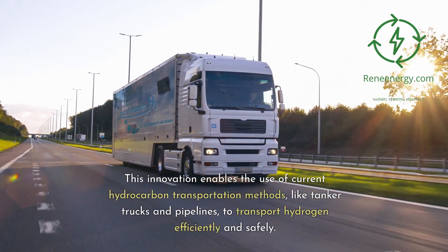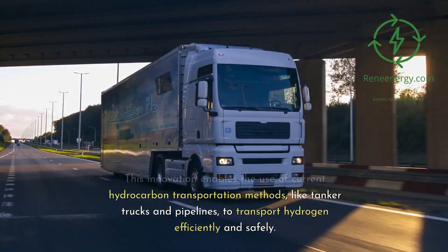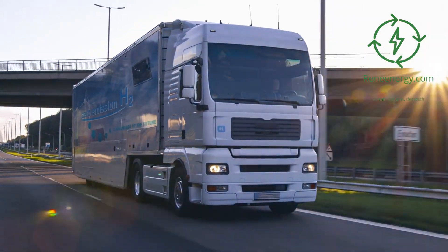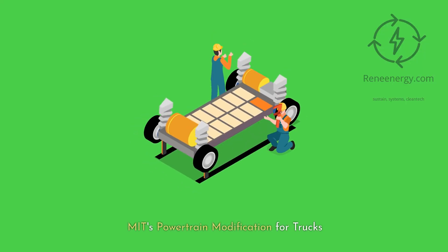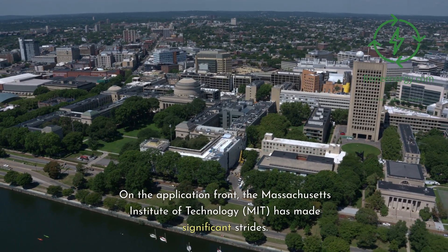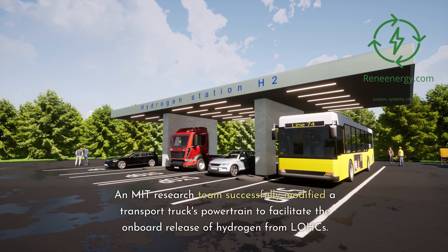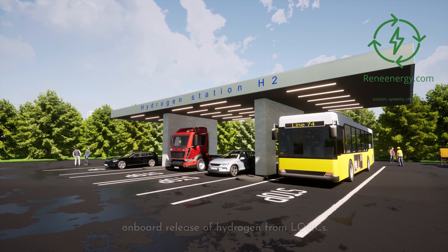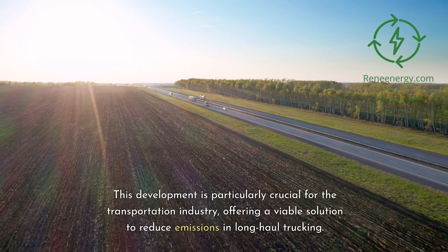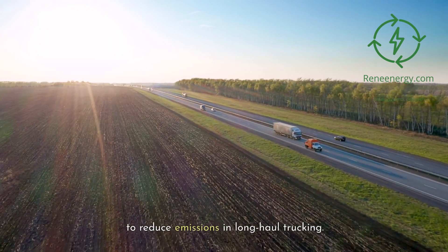This innovation enables the use of current hydrocarbon transportation methods, like tanker trucks and pipelines, to transport hydrogen efficiently and safely. On the application front, MIT has made significant strides. An MIT research team successfully modified a transport truck's powertrain to facilitate the onboard release of hydrogen from LOHCs, offering a viable solution to reduce emissions in long-haul trucking.